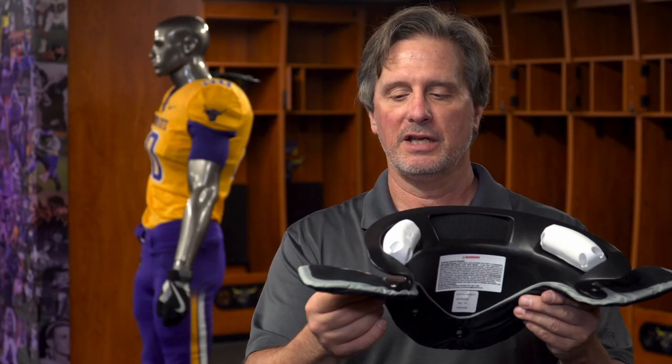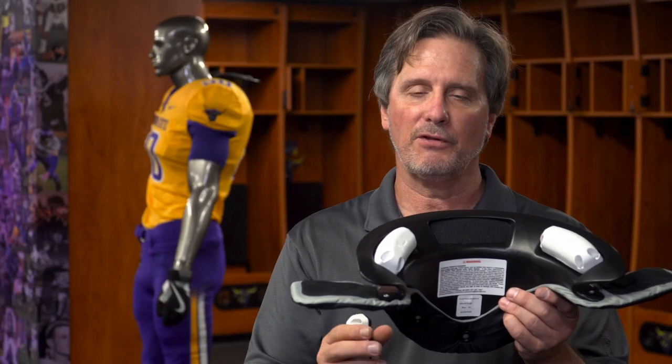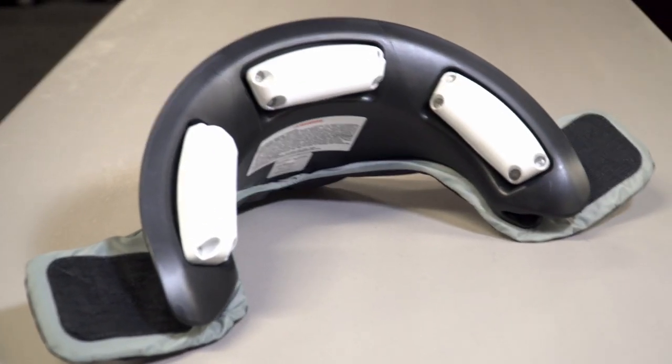The flange is made out of foam, covered in nylon, and has Velcro to attach to the shoulder pads. The flange is simply to secure Kato Collar to the shoulder pad.